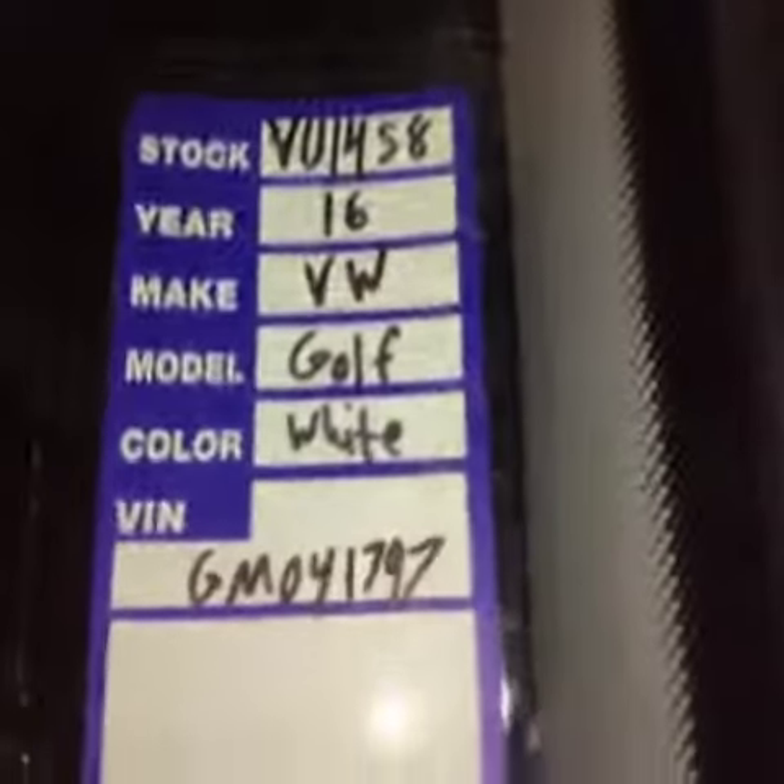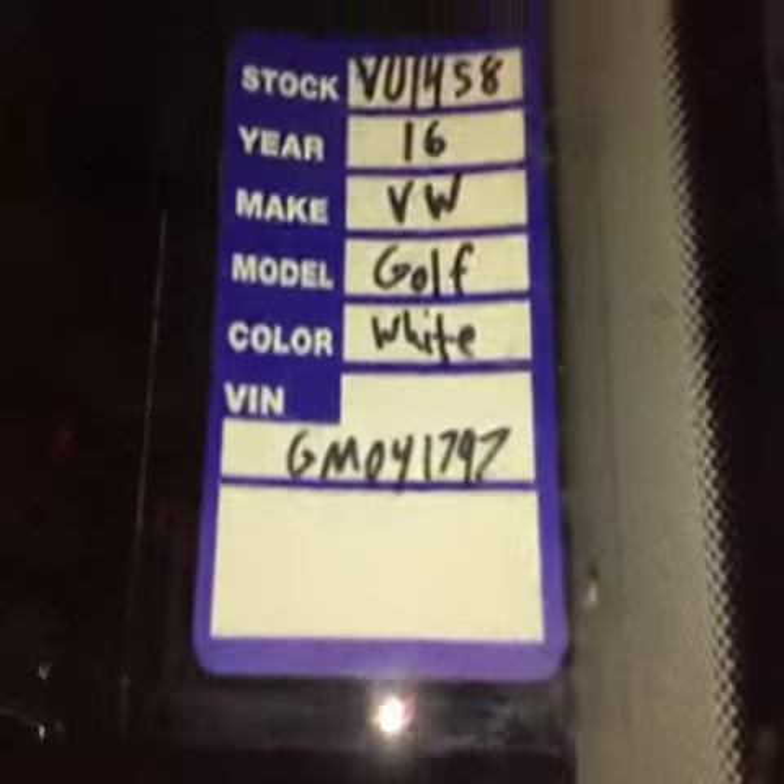Again, you're looking at stock number VU 1458, a 2016 Golf. Thank you for looking.